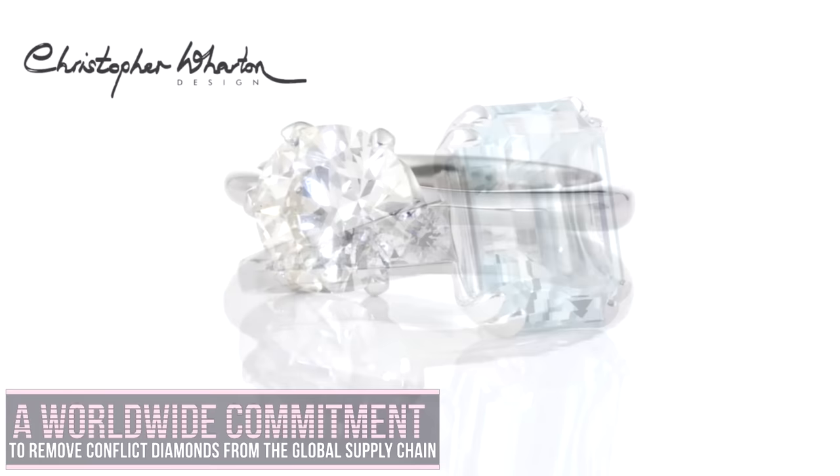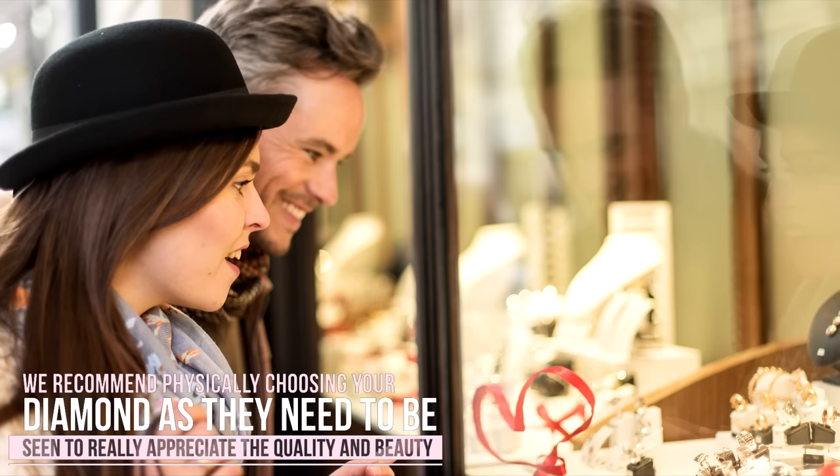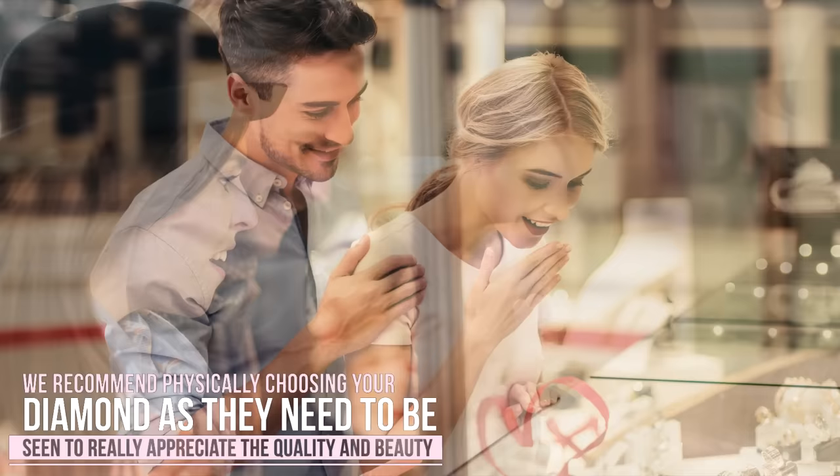Each of our diamonds are hand-picked. We recommend physically choosing your diamond, as they need to be seen to really appreciate the quality and beauty. We recommend you don't buy diamonds online.